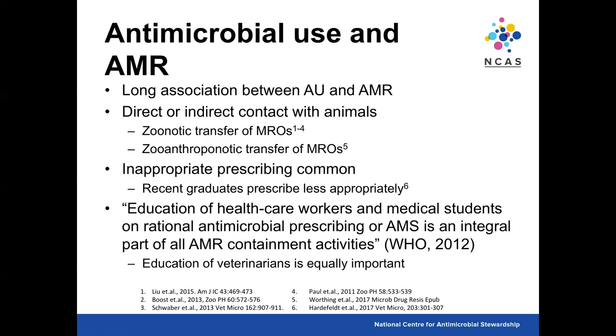The question arose whether this was a problem with the teaching of veterinary students. We suspected it was more about fear of something going wrong in those early years, and possibly peer pressure from colleagues. But we thought it would be good to survey veterinary students to make sure the education was appropriate. WHO states that education of healthcare workers on rational antimicrobial prescribing is an integral part of all resistance containment activities, and we would argue that education of veterinarians is equally important.